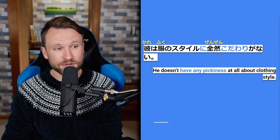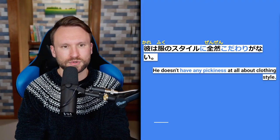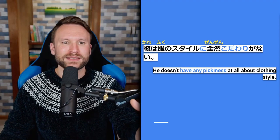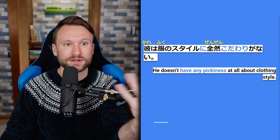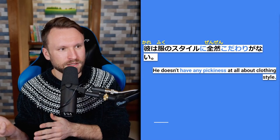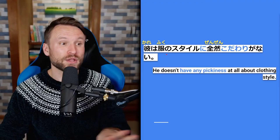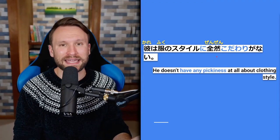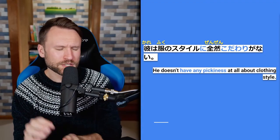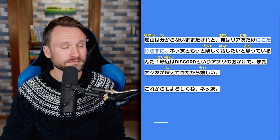Sixth example: 彼は服のスタイルにぜんぜんこだわりがない — he doesn't have any pickiness at all about clothing style. Here we have こだわり as a noun — it means a hang-up, fixation, pickiness, or obsession. It's based on the verb and is used a little differently. This also frequently shows up in ad copy. If you used the verb instead it would be: 彼は服のスタイルにぜんぜんこだわらない — which would also be fine.